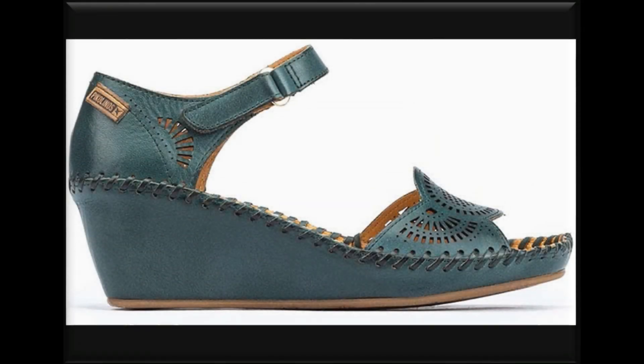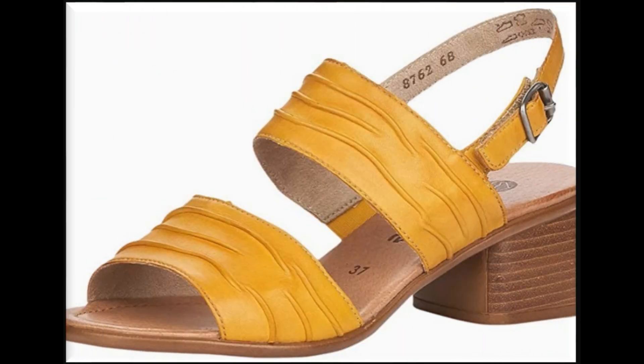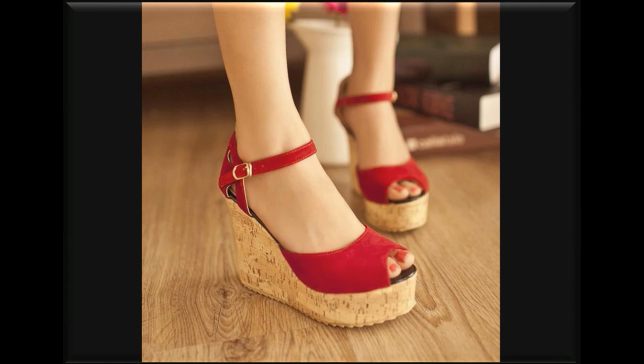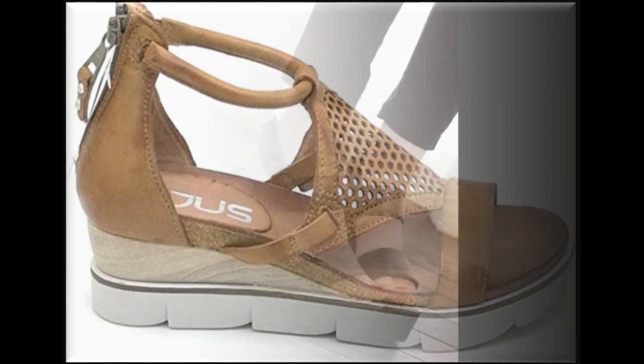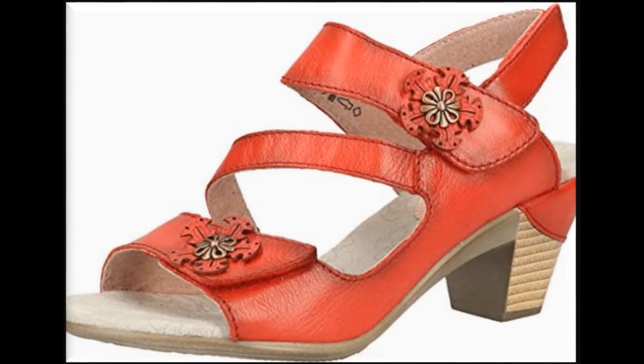Assalamu alaykum viewers, welcome back to my channel SP Lio. Friends, today's video is about Sandals and Footwear — Summer 2020, Spring 2020, and Autumn 2020. All of these designs and styles are very much in fashion because of their colors, design, sole, and different features like comfortability, sling bag, peep toe, and slip-on. You will find all of these features here in this beautiful collection, which is available for you online.